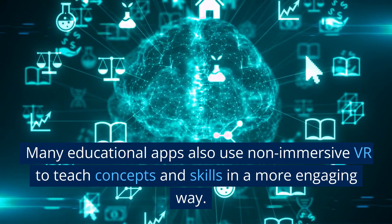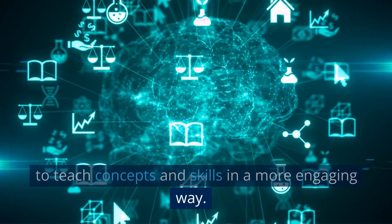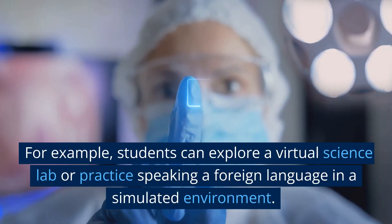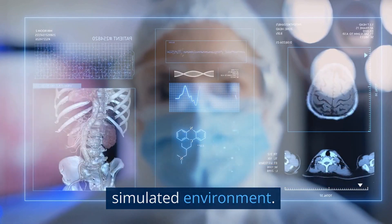Many educational apps also use non-immersive VR to teach concepts and skills in a more engaging way. For example, students can explore a virtual science lab or practice speaking a foreign language in a simulated environment.